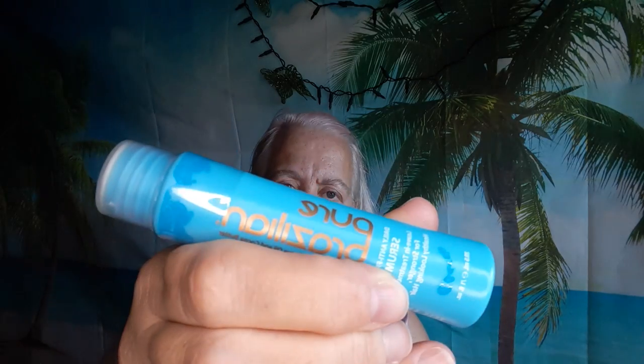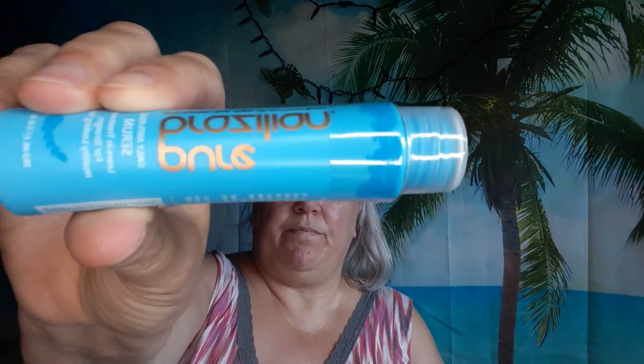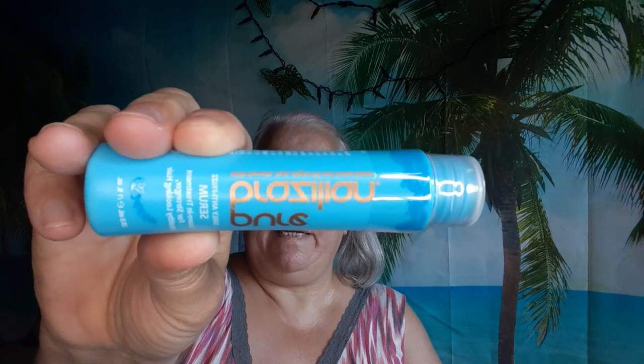I got four Pure Brazilian Daily Anti-Frizz Serum, which is what I need. I'll test it out and see — if it works really good I'll probably end up keeping it. If not, I'll give the rest away or put it in a giveaway.